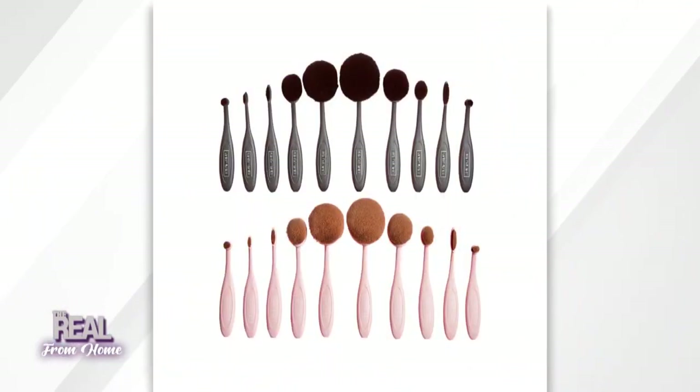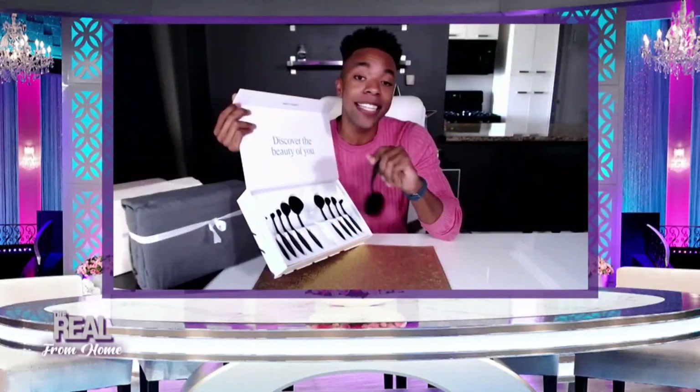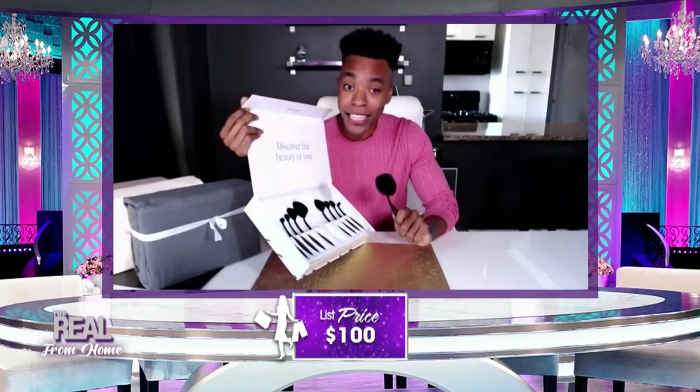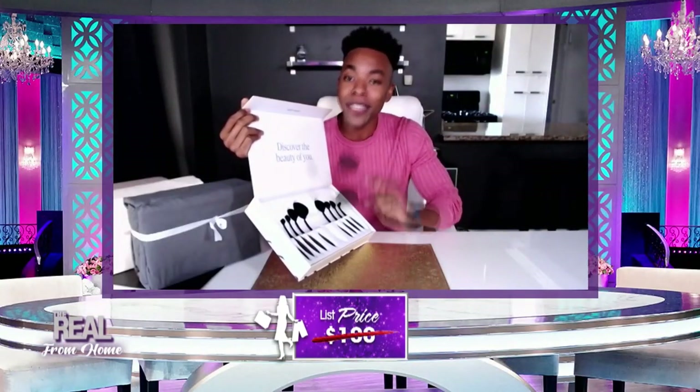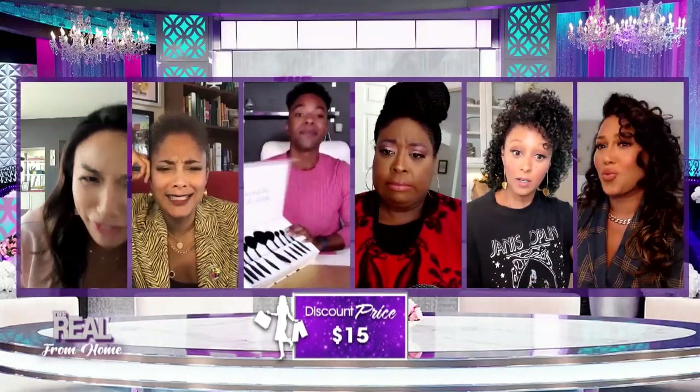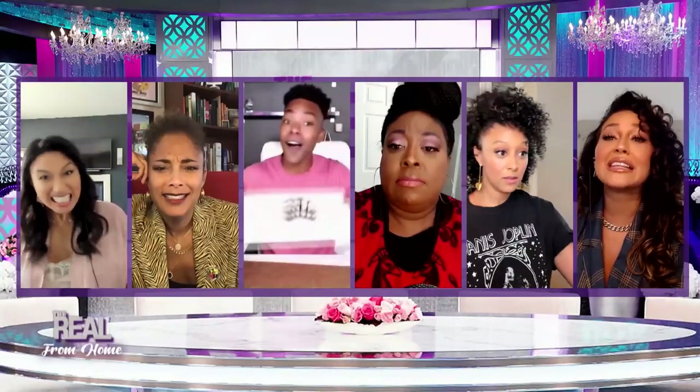There's also a brush for everything — 10 different brushes in the set. The compact synthetic bristles feel great, hold their shape, and waste less makeup, giving you a flawless complexion. How much? We've seen this as high as $100, but the new Steals price is a real steal at just $15. That's 85% off. I'm ordering mine right now.